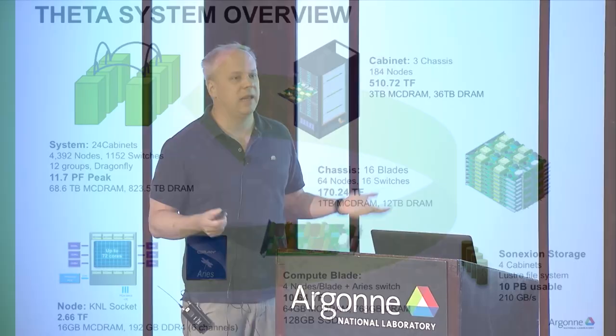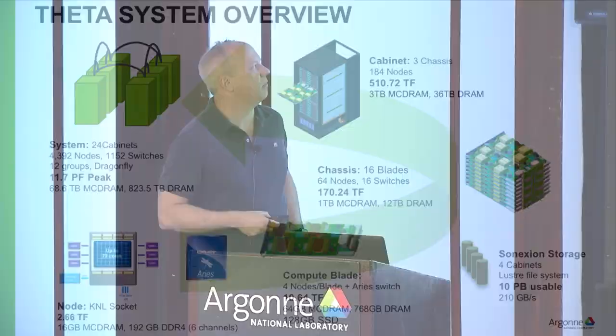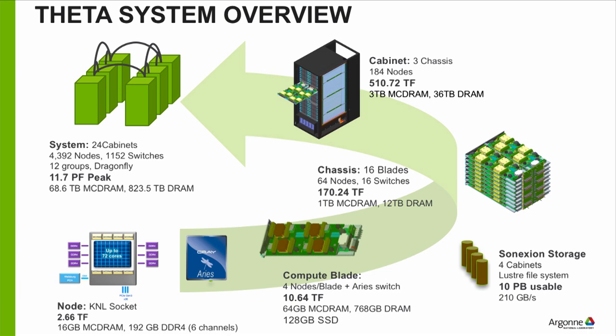These systems are water-cooled today, so you have water running through them. Water and electricity generally don't mix well, so if you get a leak anywhere you can fry your supercomputer. There's a lot of work done in power distribution and cooling. If you open a cabinet, you'd see three chassis that collectively hold 184 nodes, giving about half a petaflop of performance — as much performance as our original Blue Gene P system had back in 2008. We went from 40 racks of Blue Gene P for half a petaflop to a single cabinet today.